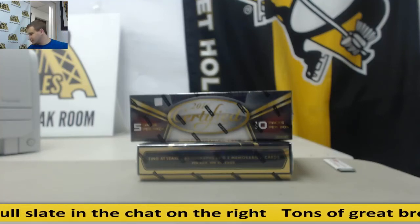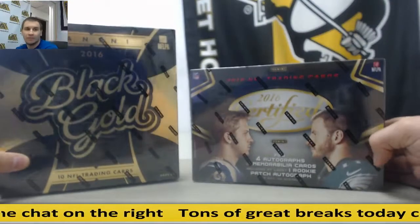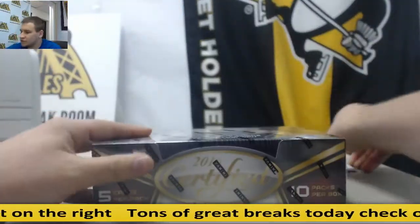All right, we've got a live break here for Jesse to do one box each of certified and black gold football. Good luck. Let's start with certified.